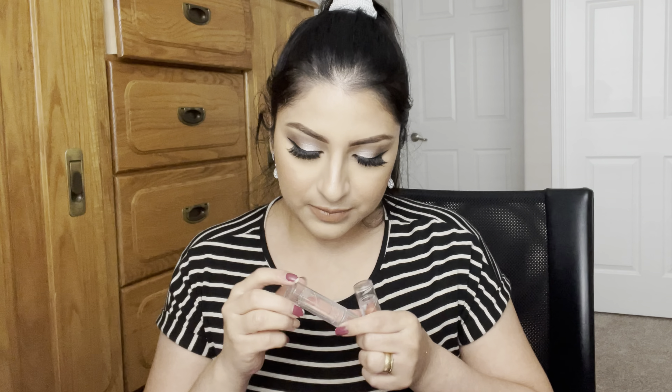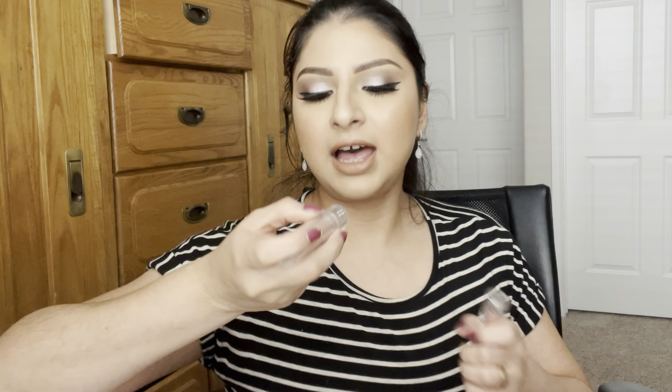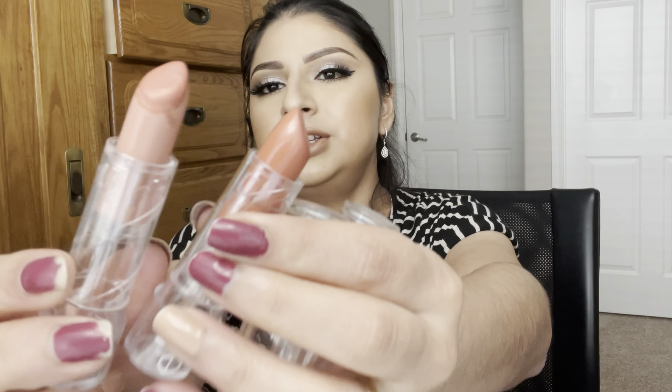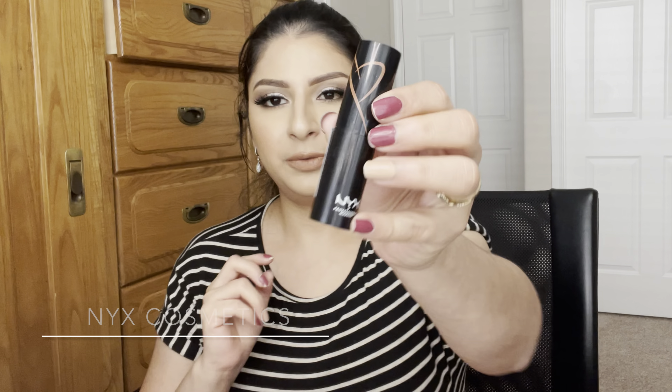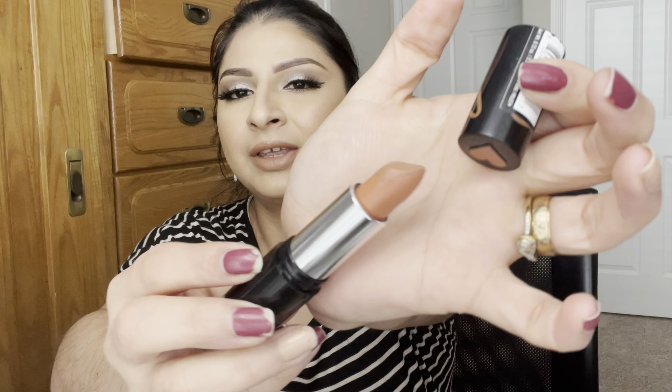For lips, I've been loving the ELF SRSLY Satin lipstick. The shades I've been loving are cream and nectar — both nudes. I love wearing nudes. The formula is really comfortable — I don't like matte or dry crusty lips, so I prefer creamy and satin lipsticks. I've also been liking a lipstick from NYX Cosmetics in the shade silk — another nude, great for every day.